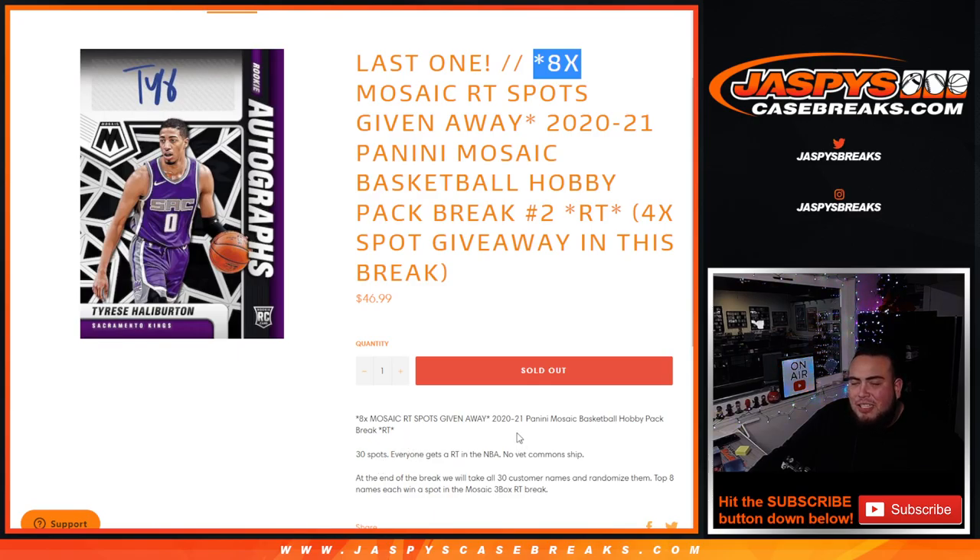First we'll randomize customer names and teams, shipping the hits out of the pack. Then at the end of the break we'll take all 30 customer names and randomize them — the top eight get in. We only sold 26 spots, as we were giving away four free spots to increase customers' chances of winning a spot in the main break.